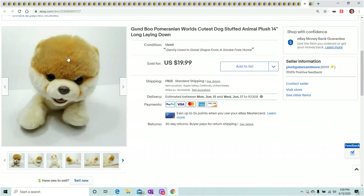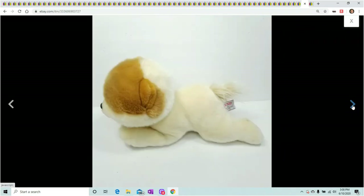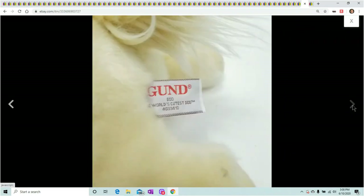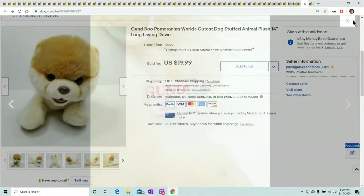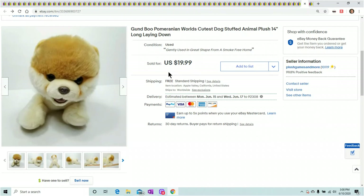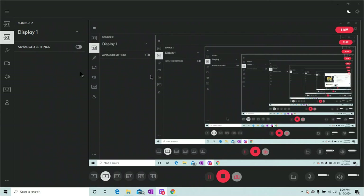Boo the Pomeranian — this is the world's cutest dog. I've had a bunch of these and they always sell for pretty decent money. It even says 'world's cutest dog' on the tag. Sold for $19.99. Last one — this is the Club Penguin Puffle. As soon as I get them listed, they sell. They don't sell for much, but they sell. You never know what sells on eBay.